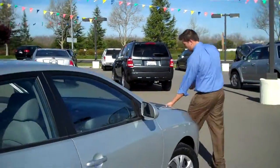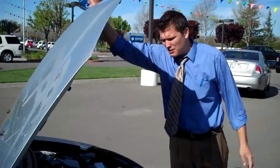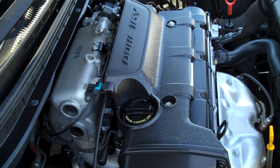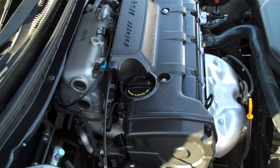Let me pop the engine and show you what we got going on. We got a beautiful 16-valve double overhead cam motor. Very fuel efficient. Look how clean this motor is — you could practically eat off this thing, it's so clean. Beautiful.